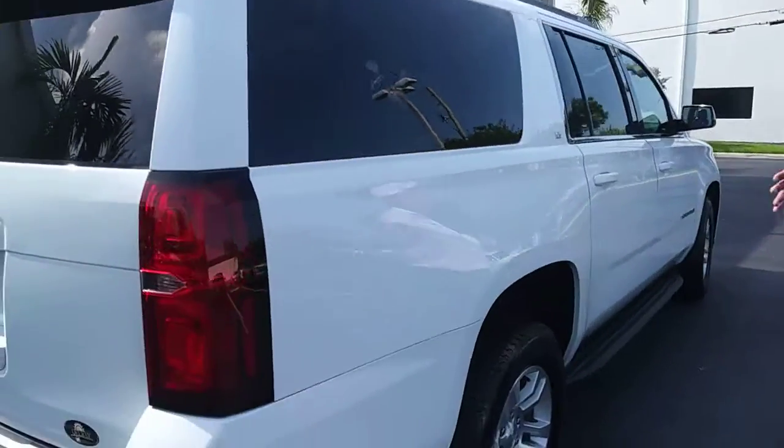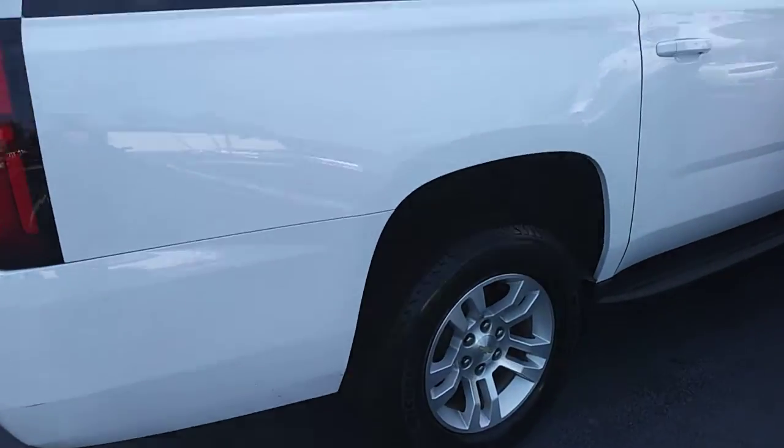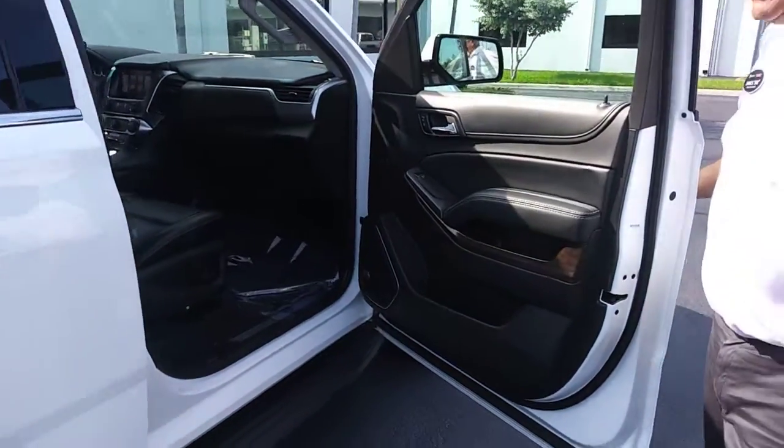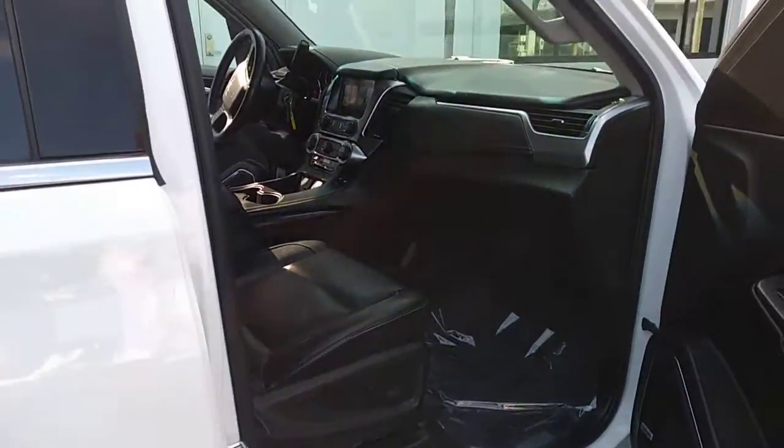Look around the side here. Beautiful. Nice leather seats, no rips, no tears. Inside's immaculate.